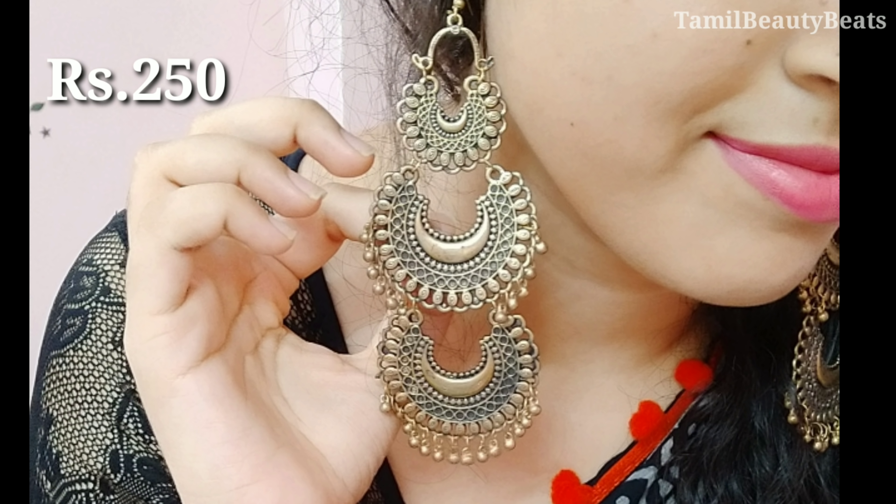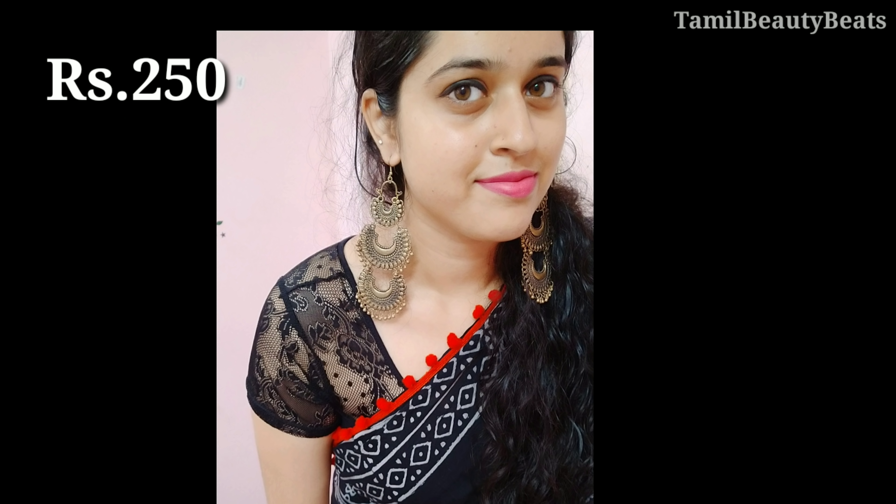Next, we have a very weight. This is a 3-layer chandubali earrings. This is a very favorite earrings. This is a very random one. This is a very nice one.